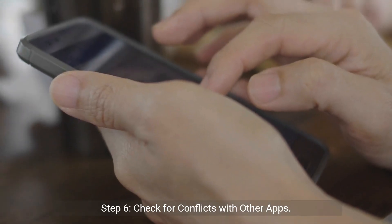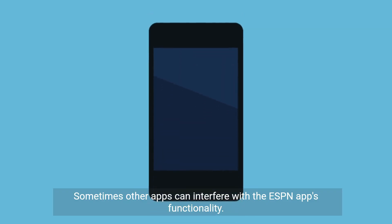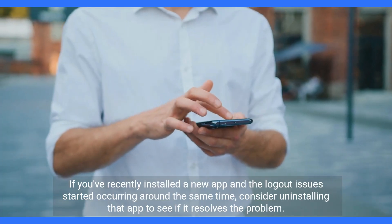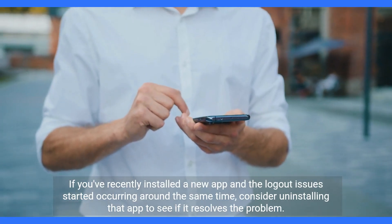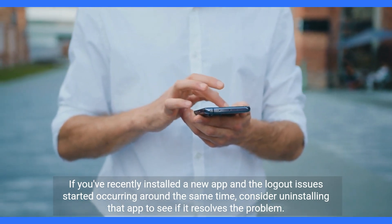Step 6: Check for conflicts with other apps. Sometimes other apps can interfere with the ESPN app's functionality. If you've recently installed a new app and the logout issues started occurring around the same time, consider uninstalling that app to see if it resolves the problem.